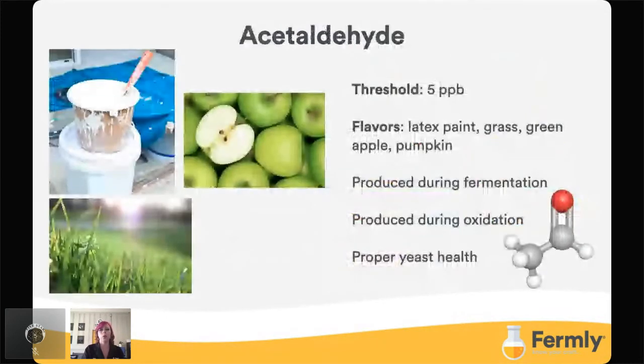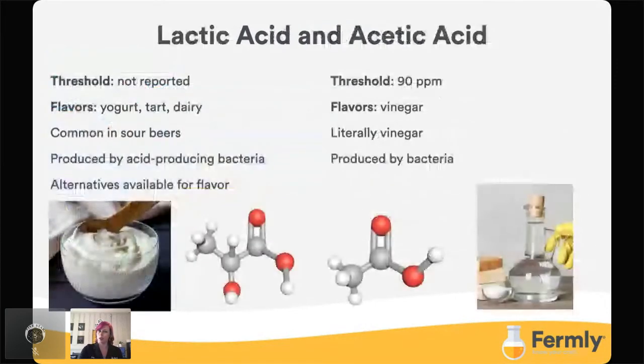Next is acetaldehyde, probably the second most common off flavor and also pretty easy to pick out, with a threshold of five parts per billion. It tends to taste like latex paint, grass, green apple, pumpkin. It naturally occurs during fermentation and is reduced to ethanol by the yeast, but high volumes of oxygen can reverse this process via oxidation. Acetaldehyde is also formed when yeast health is poor and can get worse when yeast start to die and burst open. Having patience with letting the yeast do their job and doing a proper diacetyl rest can help resolve these issues. Avoiding oxidation later on during the brewing process is important because ethanol will oxidize to acetaldehyde and then continue to acetic acid.